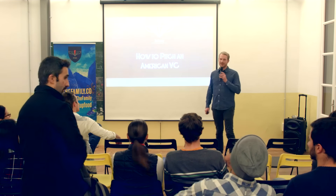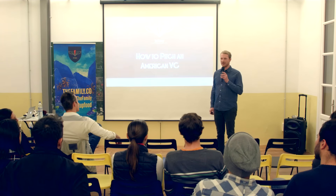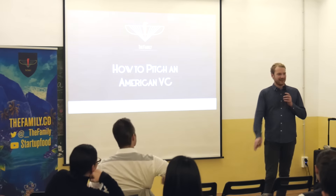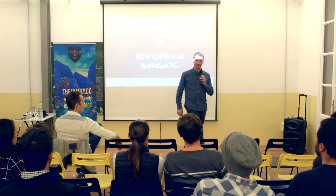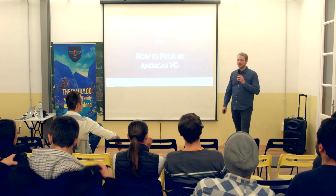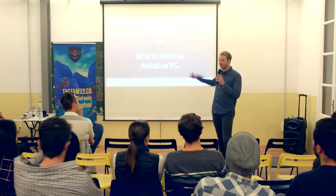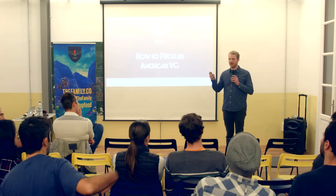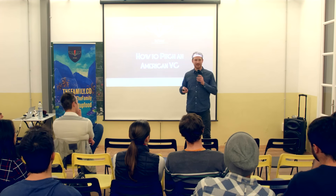Tonight we're going to be talking about how to pitch an American VC. Before I get started I'd love to get to know a little bit more about you. Who here is running some kind of a technology startup? So a few people working in the tech startup realm. I'd love for you to be thinking about how you would describe your venture in one word — or up to five words — because when we get to that slide I'd like to pass the microphone around and let you explain to everyone what you do.